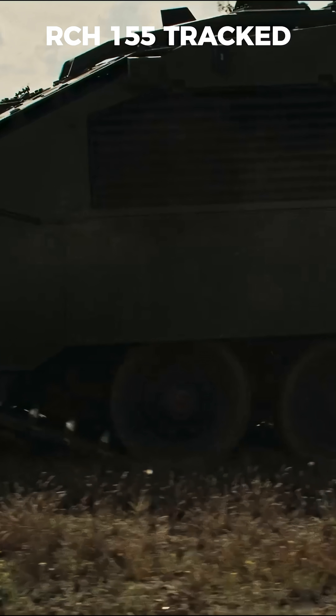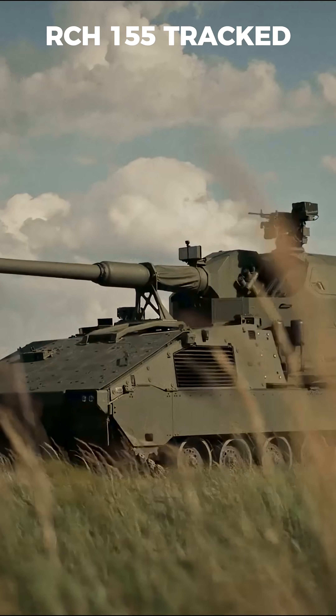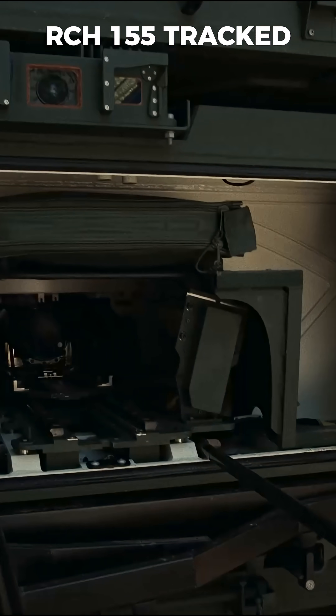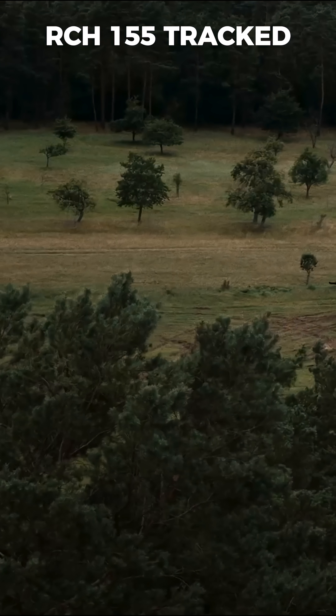With over 8 rounds per minute and a full 360-degree firing arc, it can strike targets without deploying support legs. Using advanced ammunition, its range reaches up to 70km while firing on the move.